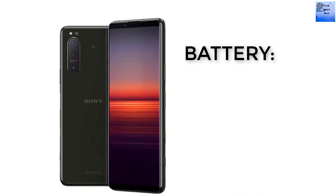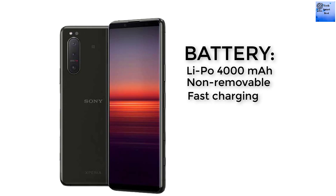Now I am talking about the battery of this smartphone. It is a 4000 mAh non-removable battery with fast charging and USB Power Delivery. Different color options are also available for this smartphone.